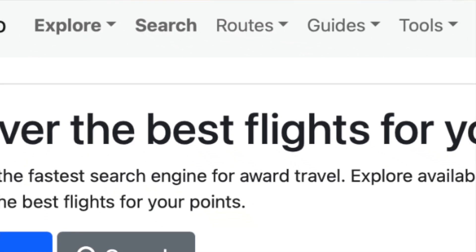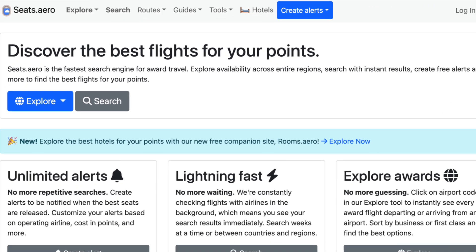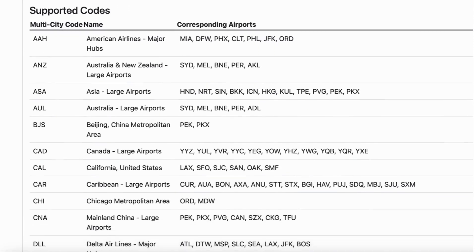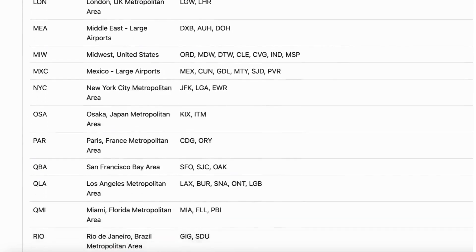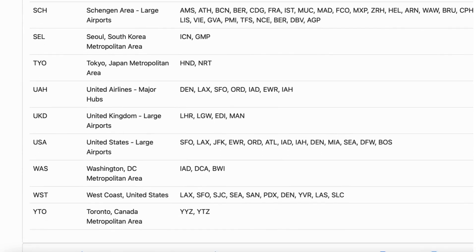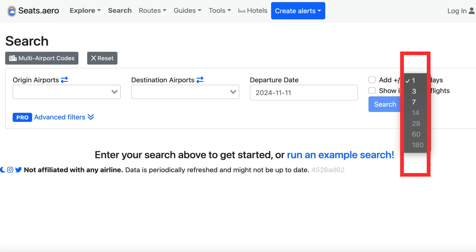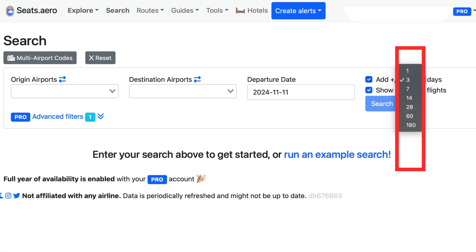The search function looks for saver award space in all of the loyalty programs at once, according to the parameters that you provide. If you click on Search, it brings you to a page where you can input your origin, destination, and date — very similar to searching for a flight on a regular airline website or a travel portal. It also gives you the option to build in some flexibility by expanding your search in a couple of different ways. First, remember the multi-airport codes — Seats.Aero will show you a list of all the options, and by using a multi-airport code you can find the best deal within the whole region rather than searching airport by airport. Another way Seats.Aero builds in flexibility is by allowing you to expand your search to plus or minus a certain number of days from your desired date. For the free version, this includes 1, 3, and 7 days, which is fairly generous. The paid version also offers options of 14, 28, 60, and 180 days.